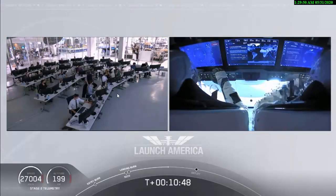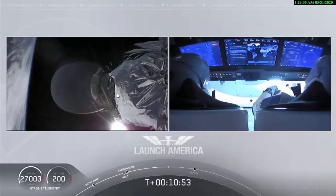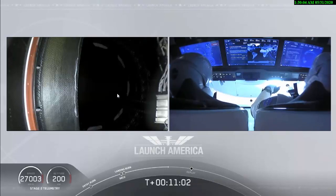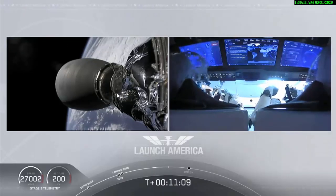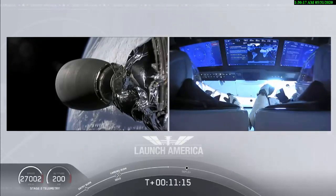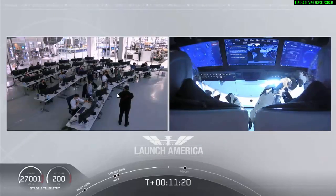The upper stage does a small attitude maneuver using cold gas thrusters built into the rocket body itself. We do expect that separation to occur in about a minute from now, but they wait until they have full confirmation that it is ready to separate. Such cool views — I cannot get over this view that we are seeing right now: Bob and Doug on the right screen, inside of Crew Dragon, out in space.